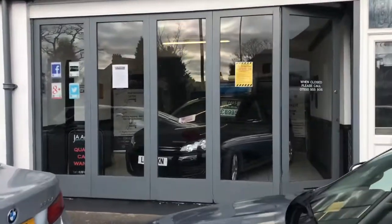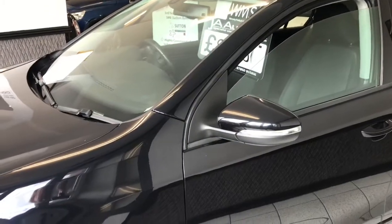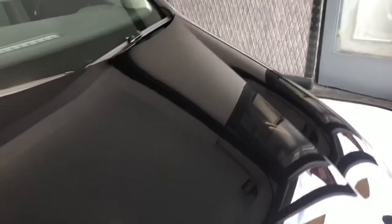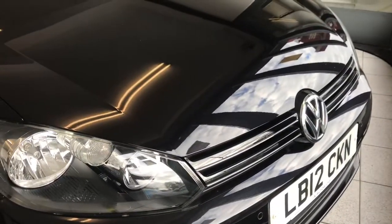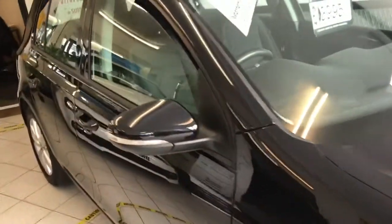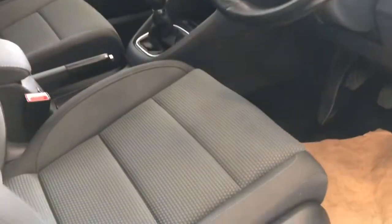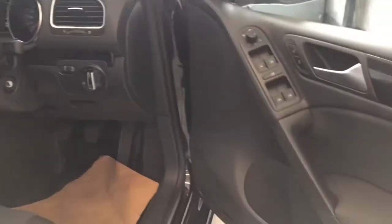We might be a little bit tight for space in here but we do have some lovely cars. This Golf arrived this week — it's a 2012 plate, Golf 1.4 Match TSI. This car is absolutely unique: one owner from new, 22,000 miles, so absolutely awesome mileage. Just look at this car — absolutely stunning, really beautiful, six-speed gearbox. All the specification is on the website.